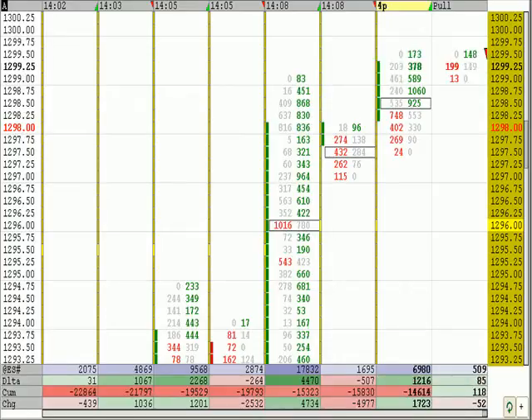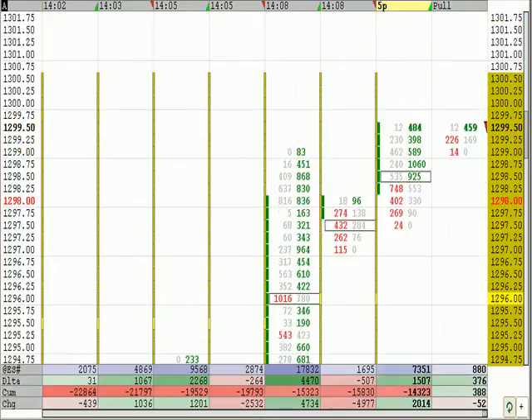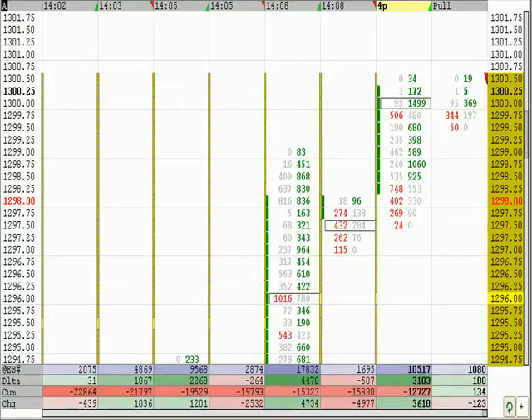We're in the 99s. This is the high area, the high end of that volume cluster. We're going to stand tight here. We might better our position up here in the 1300s if we get a chance. Not much volume traded up there in the 13s.